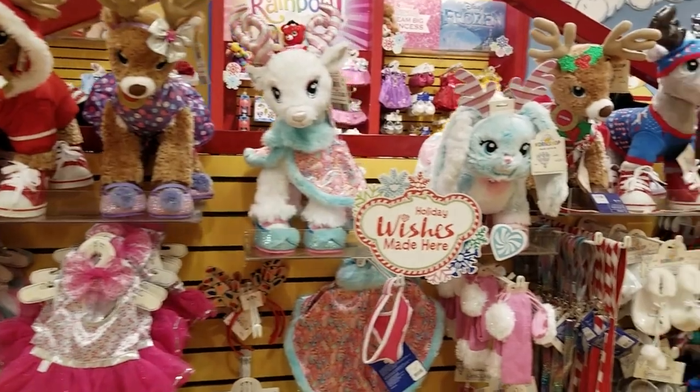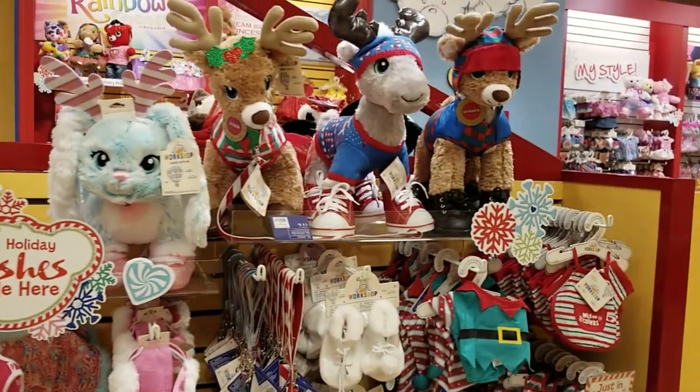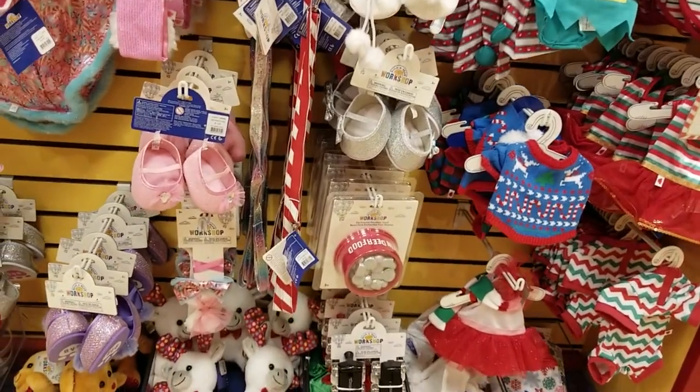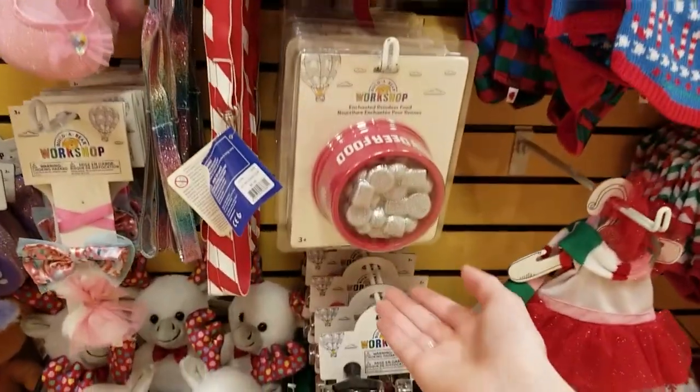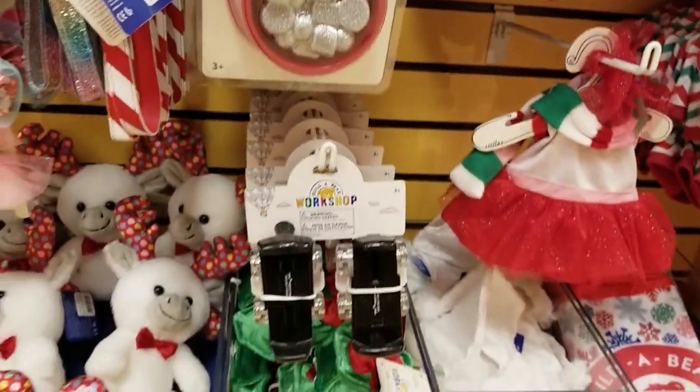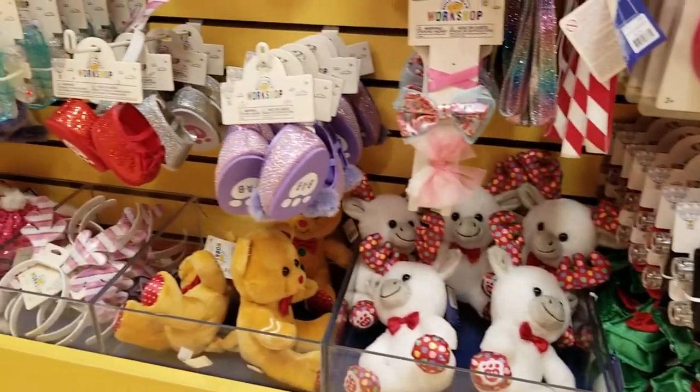Since it's Christmas time, I'll give you one full shot of the Christmas rack. Yes, we have reindeer food — oh, it's enchanted reindeer food, so it's extra special then.